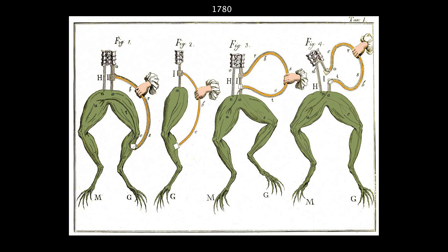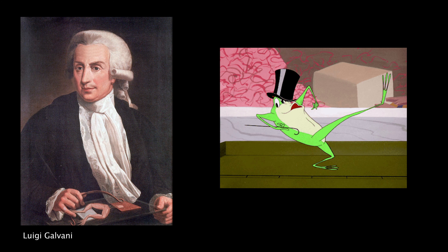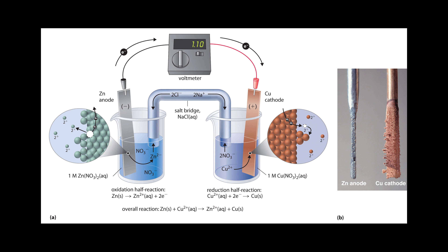Fast forward to 1780: while dissecting a frog attached to a brass hook with an iron scalpel, Luigi Galvani notices the legs of the frog twitch. He wrongly calls this animal electricity. His friend Alessandro Volta believes that it has something to do with the different types of metal being used. This leads to the development of what's known as a galvanic cell.